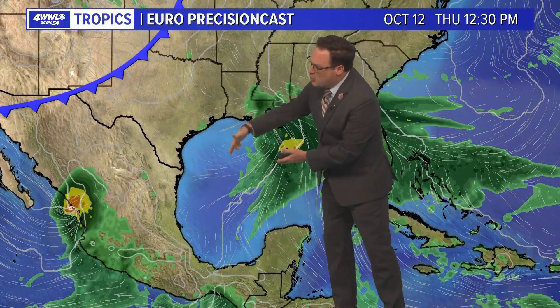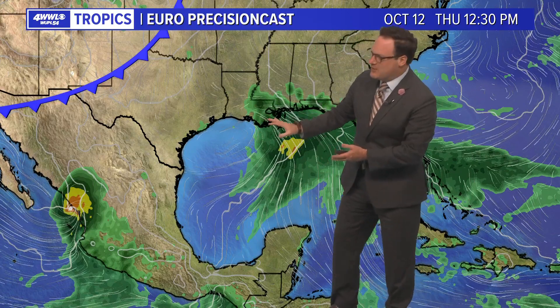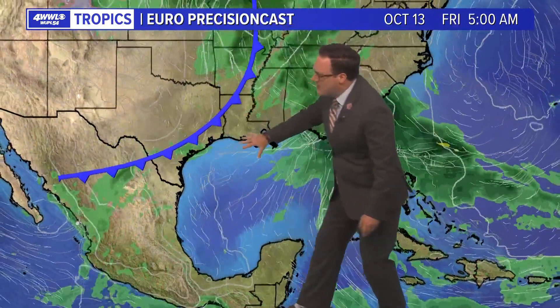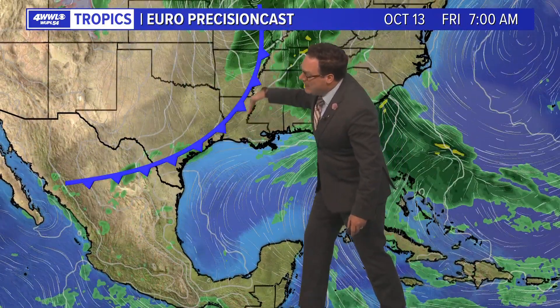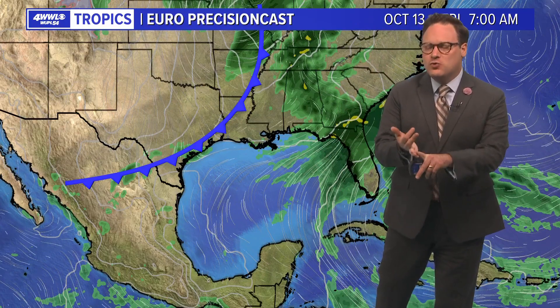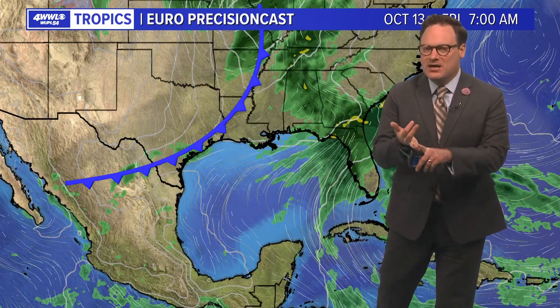Now this is the Euro — it has not been very aggressive at all, more of just a broad area of low pressure that would hopefully bring us a chance for some showers. The GFS is a little bit more aggressive with bringing in rainfall from that, as well as more rain from the front, but both models are at least indicating the cold front moving through and us tapping into at least some of that moisture.